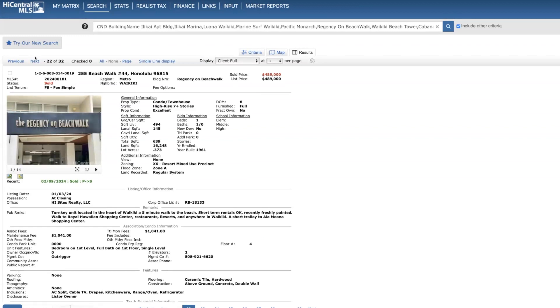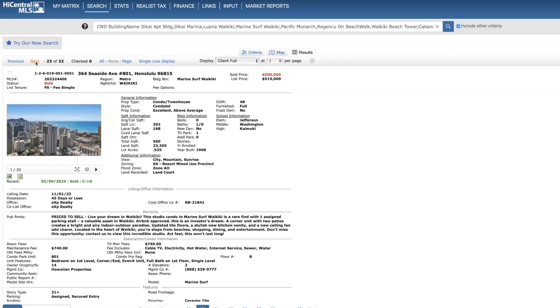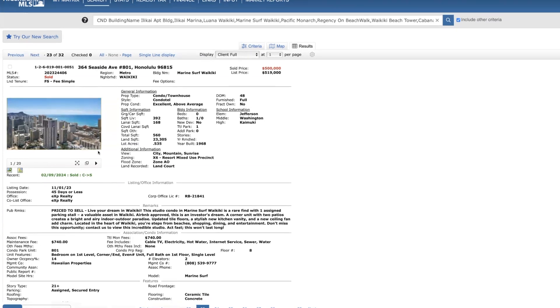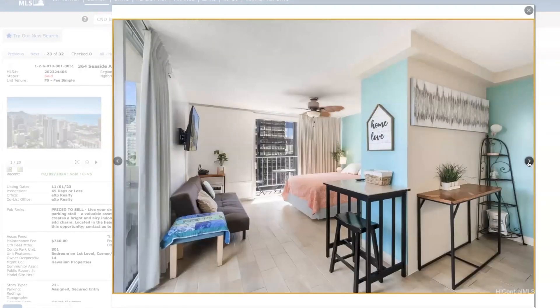Regency at Beachwalk, 4th floor — one bed, one bath. This had been on the market for a long time, and they dropped the price. I showed this unit numerous times over probably the past year. So I'm amazed someone got a one bed, one bath at this price point — cash transaction. Marine Surf, 8th floor — sold for $500,000 cash, studio, 392 square feet. I actually had a client making an offer on this unit; we were under contract but backed out. I think that's a pretty good price they got for it.